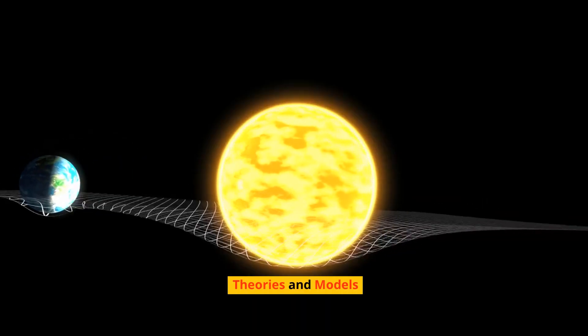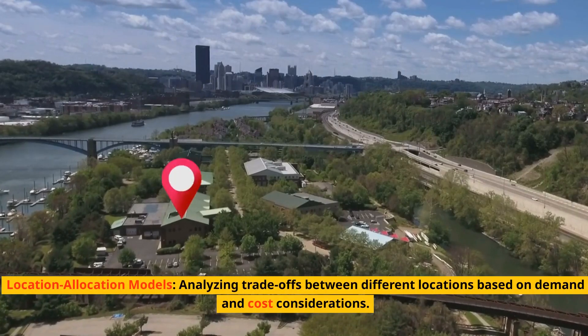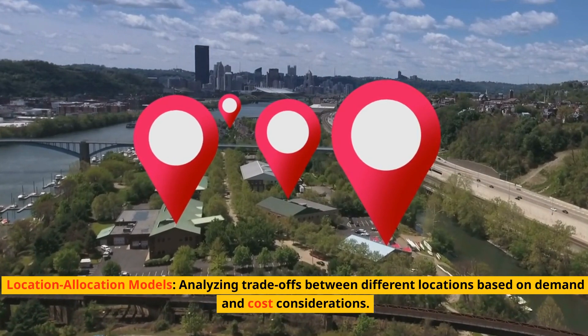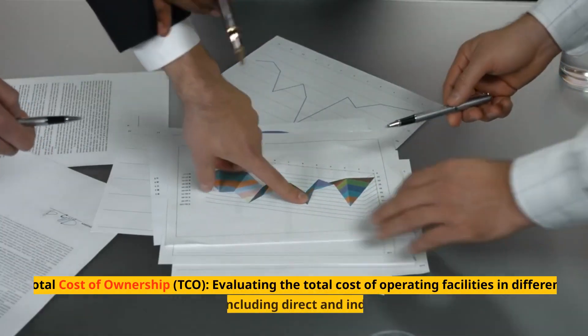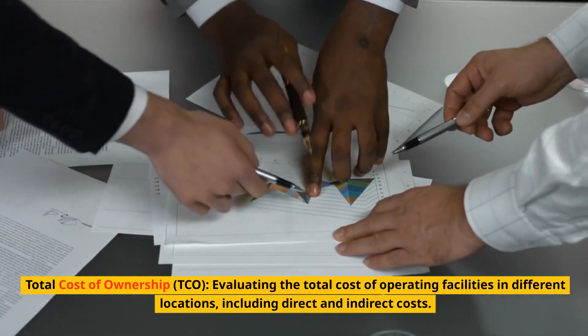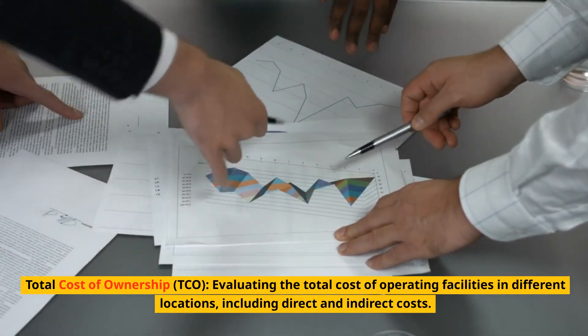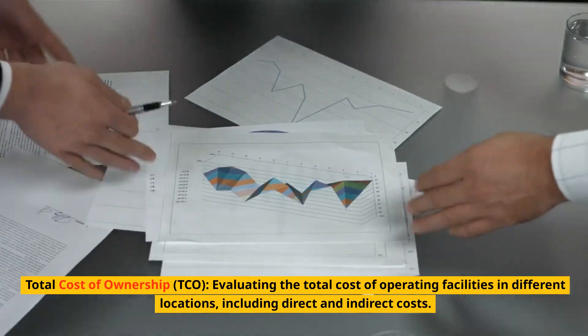Theories and models include: Location Allocation Models — analyzing trade-offs between different locations based on demand and cost considerations; and Total Cost of Ownership (TCO) — evaluating the total cost of operating facilities in different locations, including direct and indirect costs.